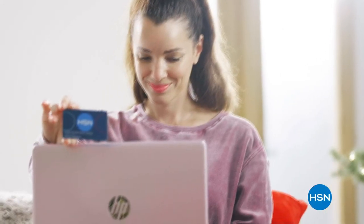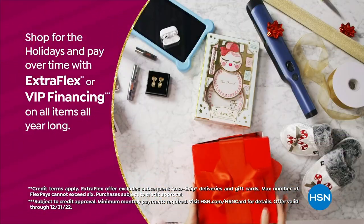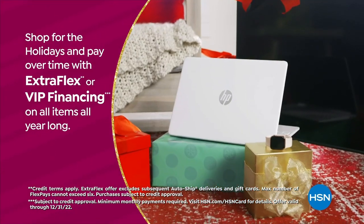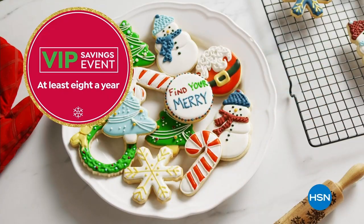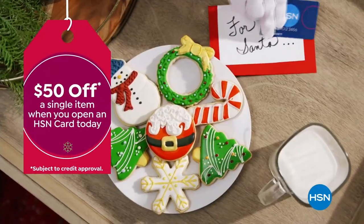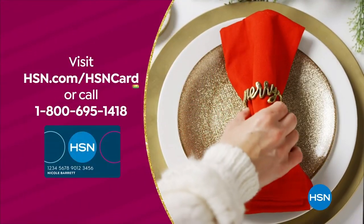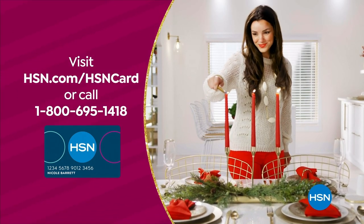Tis the season to be a VIP. Use your HSN card to get the best deals on gifts for everyone. Shop now for the holidays and pay over time with Extra Flex or VIP financing on every item, and at least eight VIP savings events a year. The HSN card has no annual fee. Apply now and instantly get $50 off when you're approved. Visit hsn.com/hsncard or call 1-800-695-1418 for details.